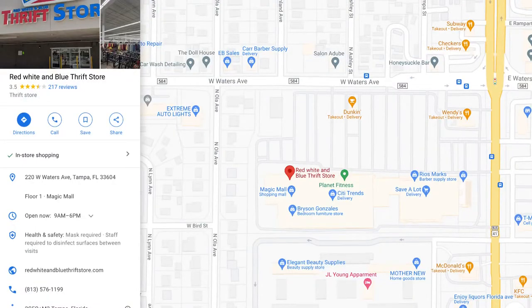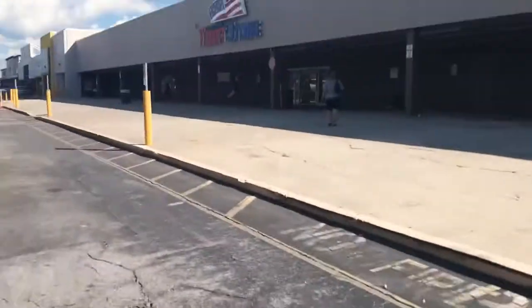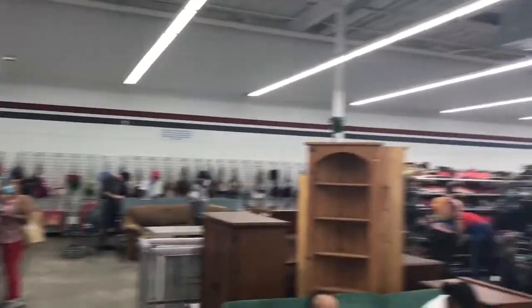The thrift store was approximately 5.4 miles from campus. My family came to visit me this week, so I went with my brother. I was looking online and this store had a lot of good recommendations, so we gave it a shot.